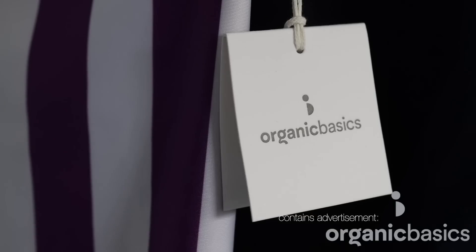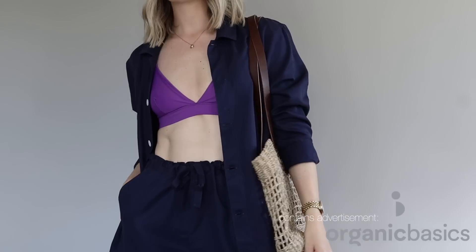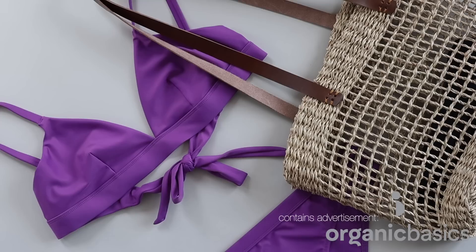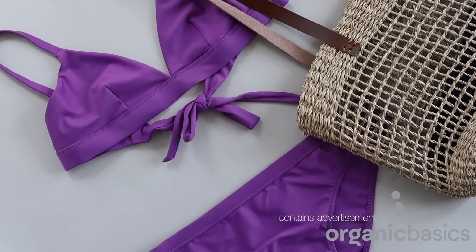Hey guys, welcome back to my channel. In today's video I wanted to go over some easy ways to add more color to your wardrobe. As a disclaimer, today's video does contain a paid partnership with Organic Basics, a brand which I have been an ambassador for for a couple of years and a brand that I've known and loved for years. Simply put, it's my go-to brand for ethically made basics.